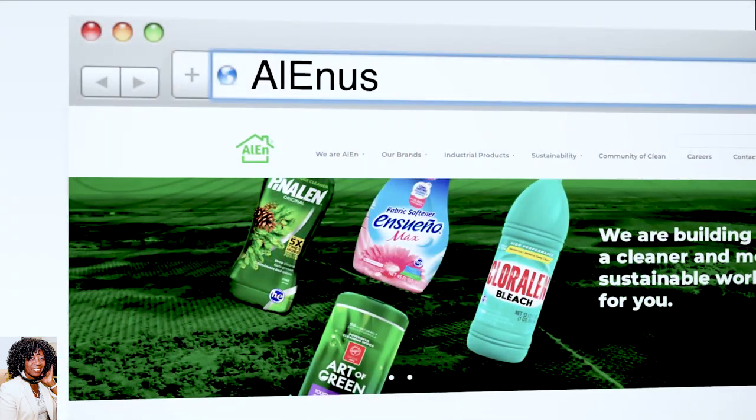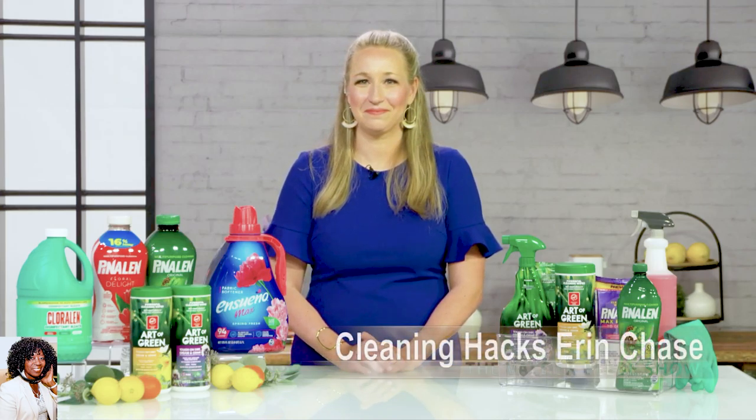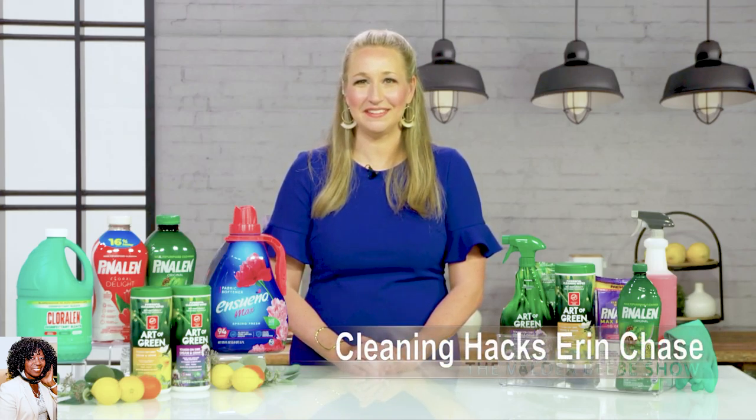I'm amazed at how wonderful you make this sound. I'm thinking I can do this! You can. Where can we find out more information, Erin? You can get more information about these great products and other cleaning tips at allenusa.com. I want to thank you so very much for talking about one of my favorite subjects — cleaning. I'm going to try some of those hacks, so you've got to come back and find out how they work for me. Thank you so much, Erin.